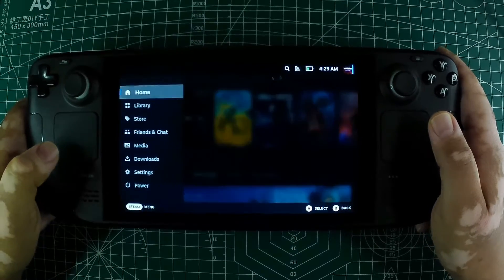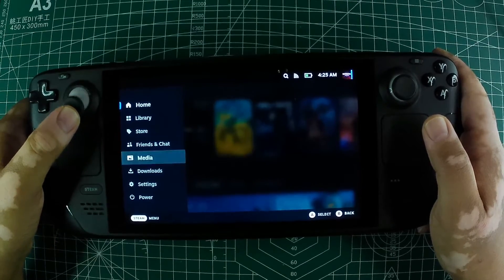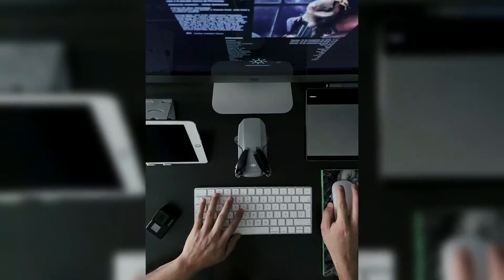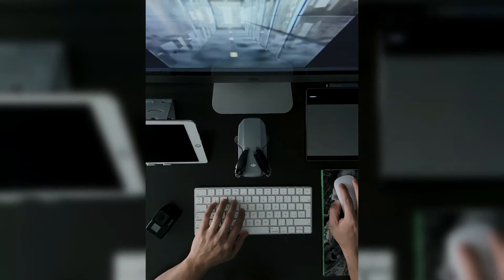To start, press the Steam button below the left trackpad, highlight and select the power option, and switch to desktop mode. It's easier if you connect a keyboard and mouse for this process.